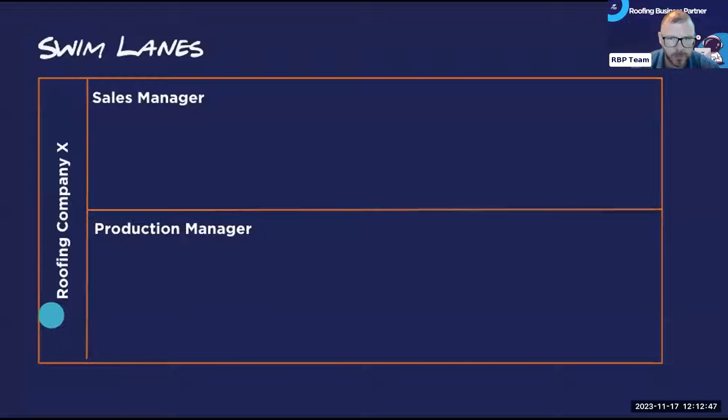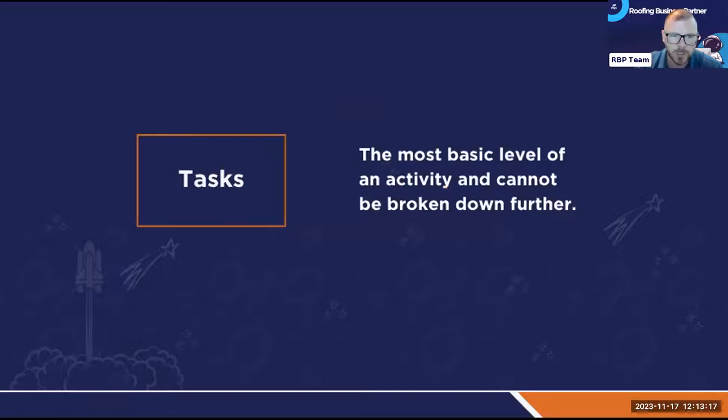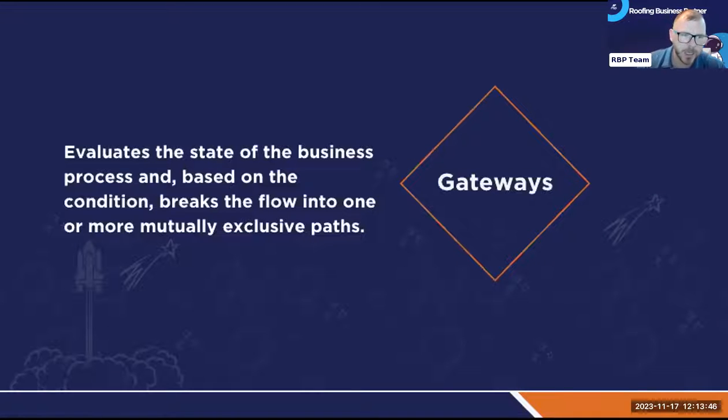Then you put swim lanes inside the pool. So you could have 'Roofing Company X' as a pool, and inside it your sales manager and production manager as swim lanes. Inside the swim lanes you'll have tasks and gateways. A task is the most basic level of activity — it cannot be broken down any further. You want to break it down to the most basic level. For example, 'create estimate' is typically a lot of tasks inside of one task — you want to break that down further.